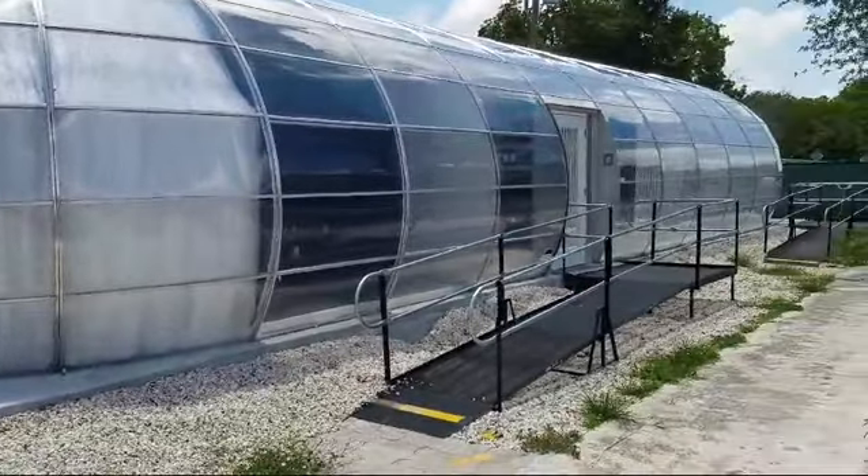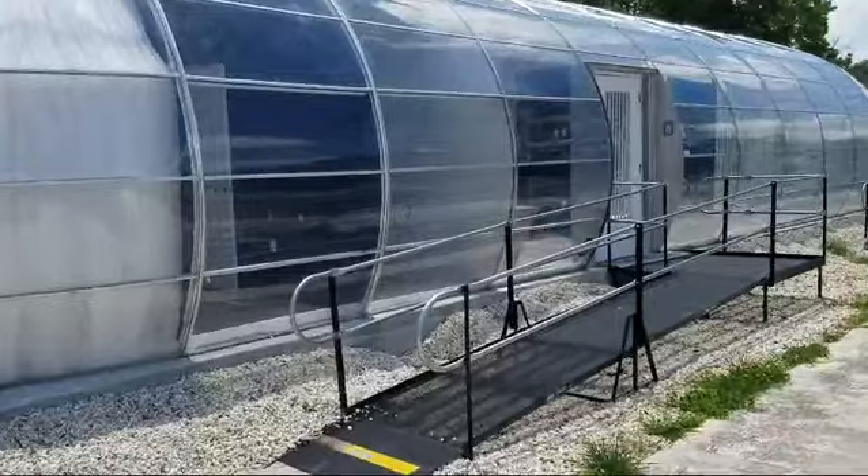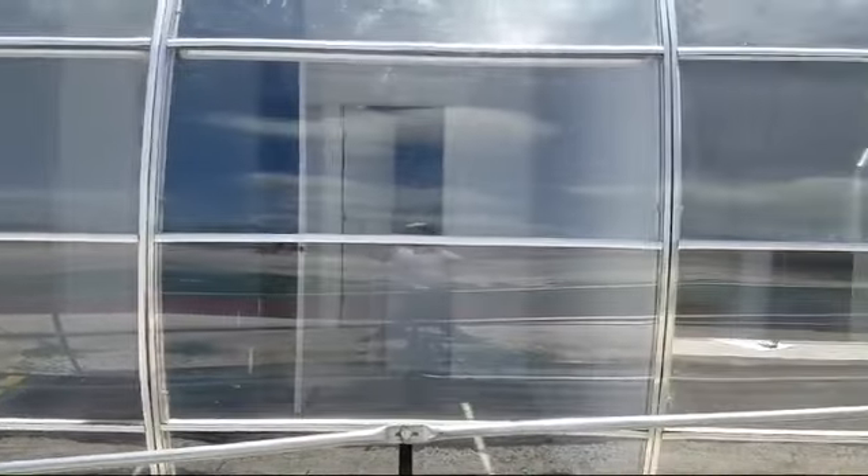It had a sales office inside, a conference room, ramps to access the site. We did the build-out as well as the air conditioning for some of the offices.